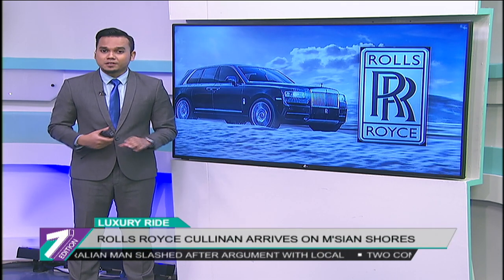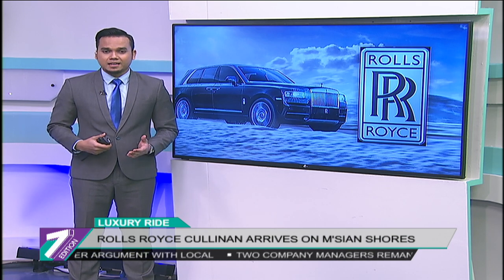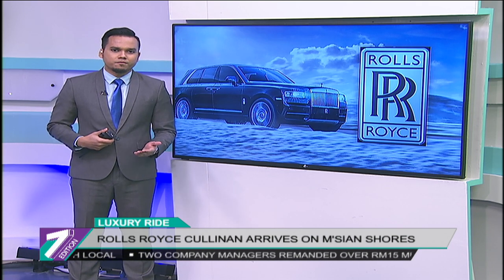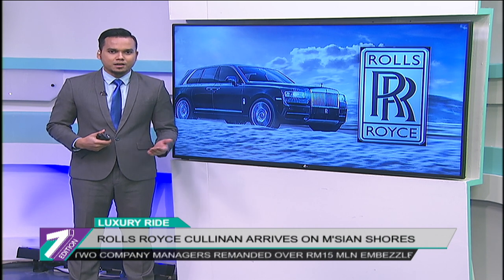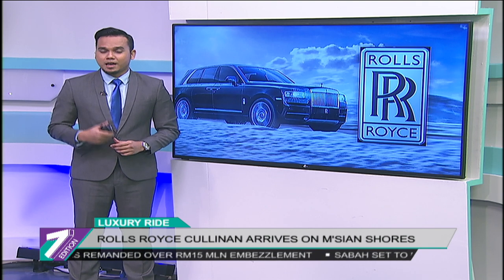British luxury carmaker Rolls-Royce has brought the new Cullinan SUV to the Malaysian market. It is the brand's first ever all-terrain SUV, catering to royals and affluent individuals who want not just comfort and luxury but also high performance. Howard Rizwana Rizwan takes a closer look at the new ride.